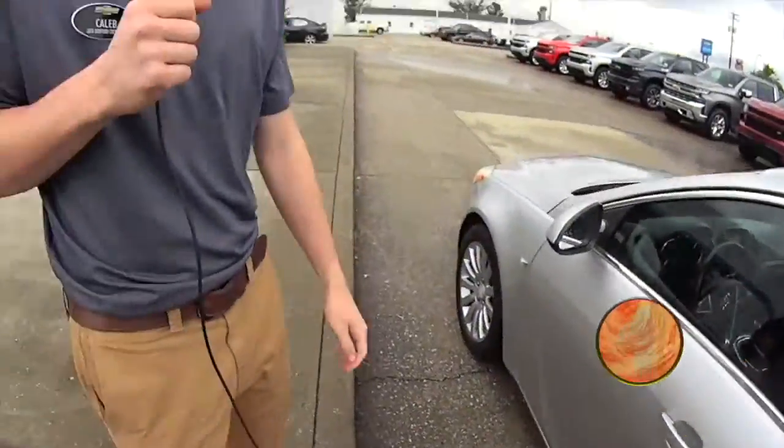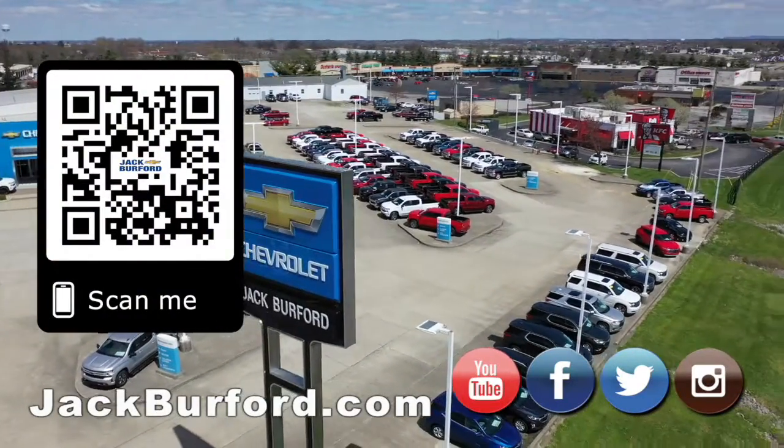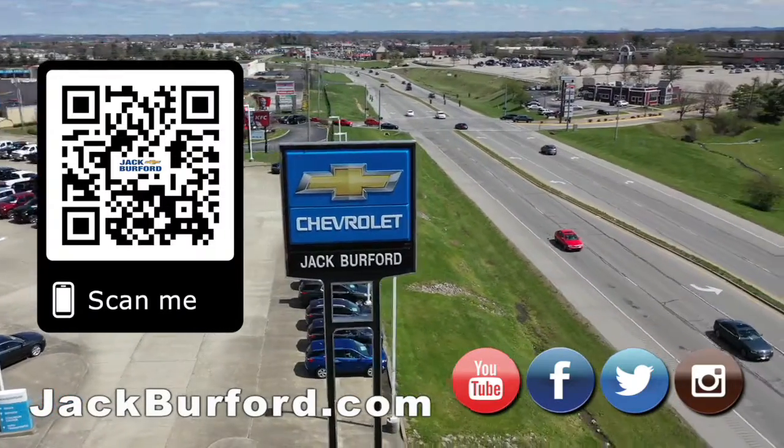Come see us at Jack Burford Chevrolet. Why would you buy a vehicle anywhere else? Make sure to visit us at jackburford.com and subscribe to our YouTube channel.